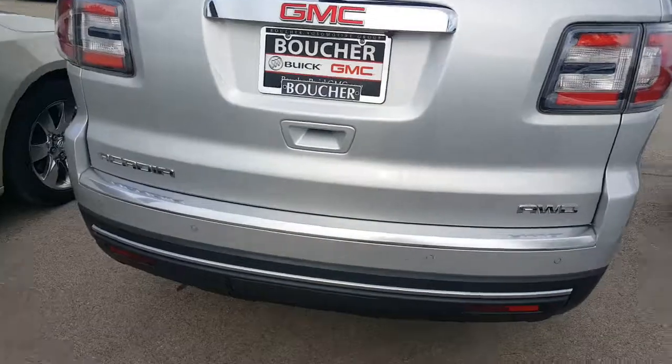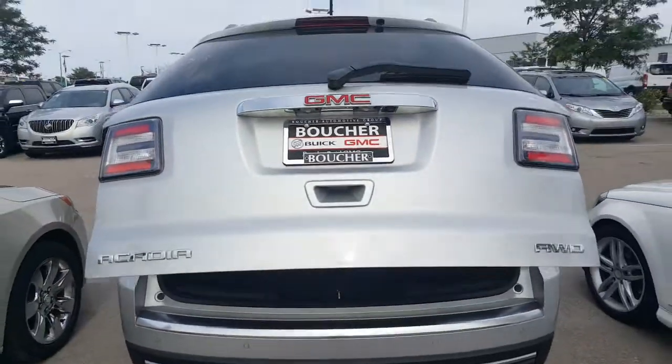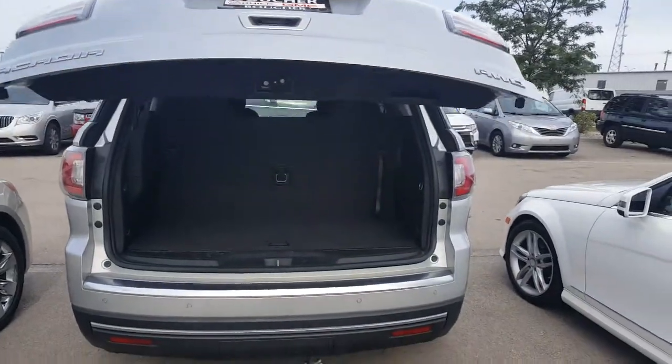It features remote start, a backup camera, and has a towing package as well. And as you can see, it has a power liftgate.